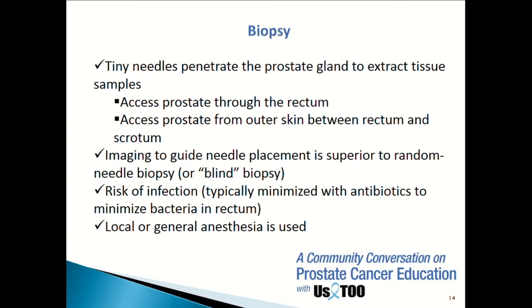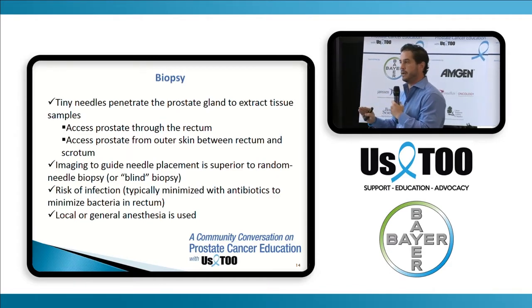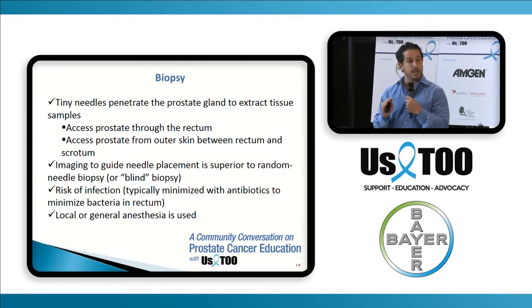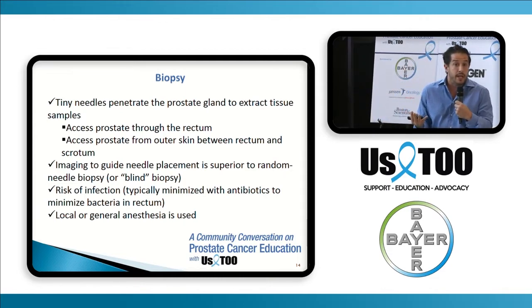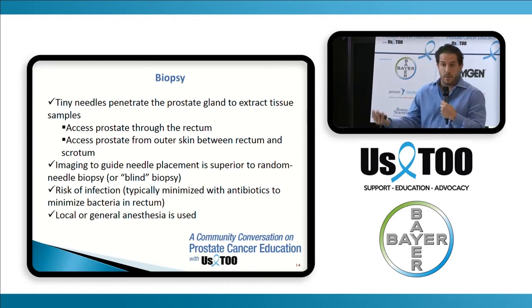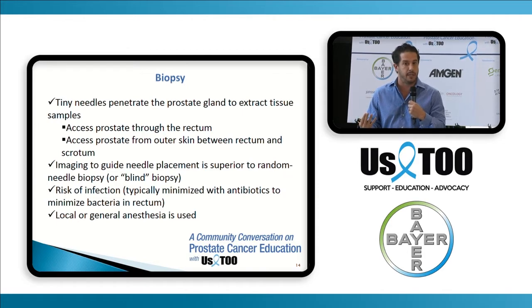Standard therapy today is a 12-core biopsy. It sounds intimidating, it sounds scary, but a prostate biopsy is not a big deal. We do them in the office and they're very well tolerated. We are able to numb up the prostate so a guy doesn't feel it. He could go to work after the biopsy, he could eat before, he could eat after — it's really not a big inconvenience.